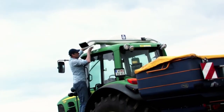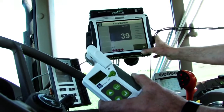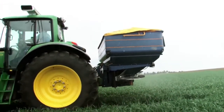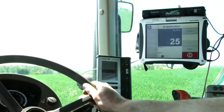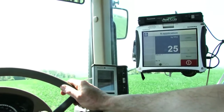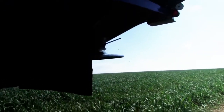Yara N-Sensor is a tractor-mounted device. It measures light reflectance from the crop canopy in different spectral ranges. The measured reflectance is used to calculate nitrogen needs, and the corresponding application rate is directly forwarded to the spreader controller.